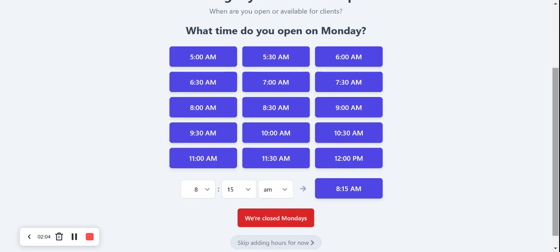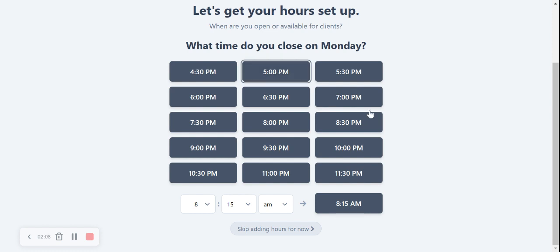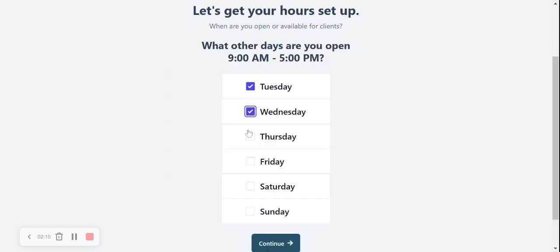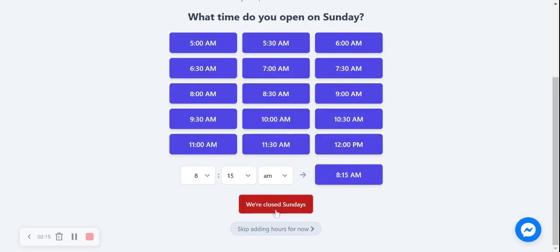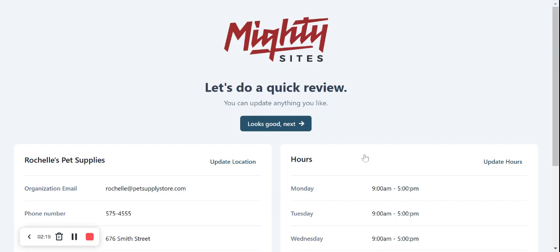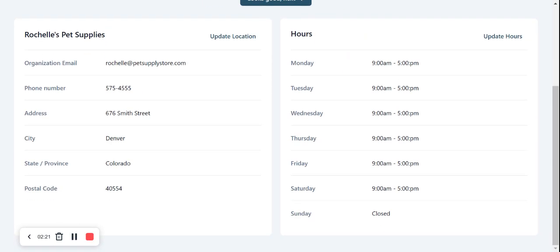Let's get our hours set up. What time do we open on a Monday? I'm going to say we open from 9am to 5pm. We're also open on Tuesday, Wednesday, Thursday, Friday, and Saturday. I'm going to say we're closed on a Sunday — yes, closed on Sundays for rest and relaxation. Let's move along.